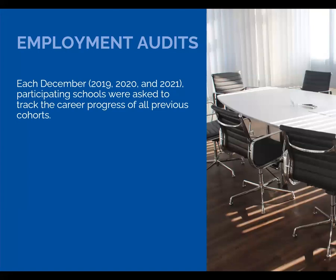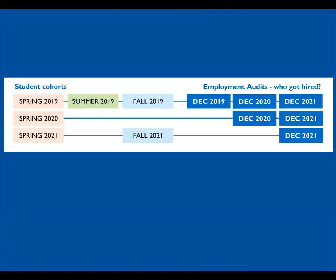As mentioned, each December we asked the faculty to go back and look at all of the students to date who had been part of this program and determine their employment status. Here we have the student cohorts on the left and the audit dates on the right. That top row is our 2019 students, and because they were first, they were audited three times: December 2019, December 2020, and December 2021.